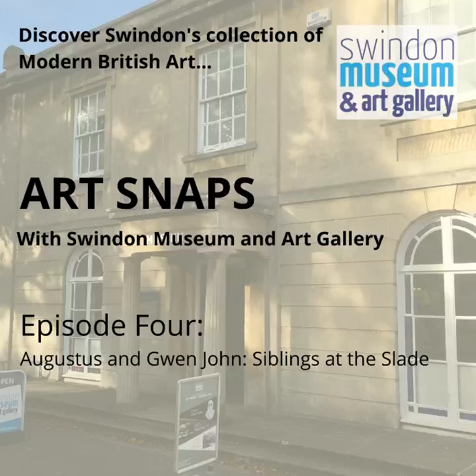Hello and welcome to Art Snaps. I'm Katie and in this episode we're going to look at some stunning drawings from Swindon's collection by Gwen John and Augustus John.